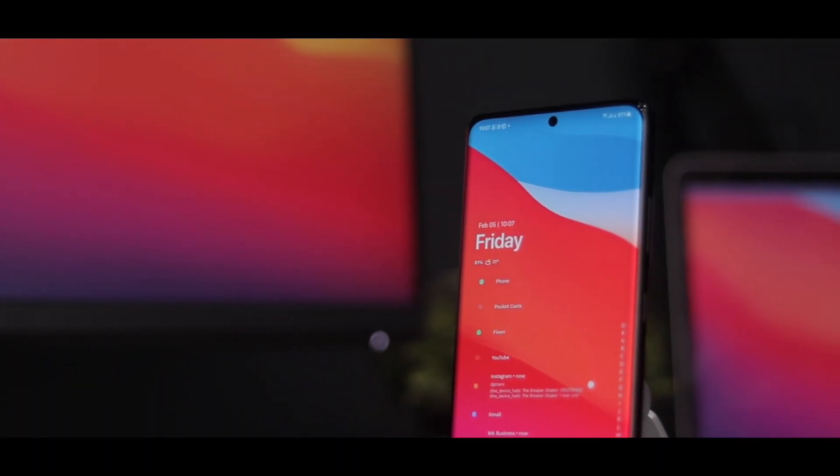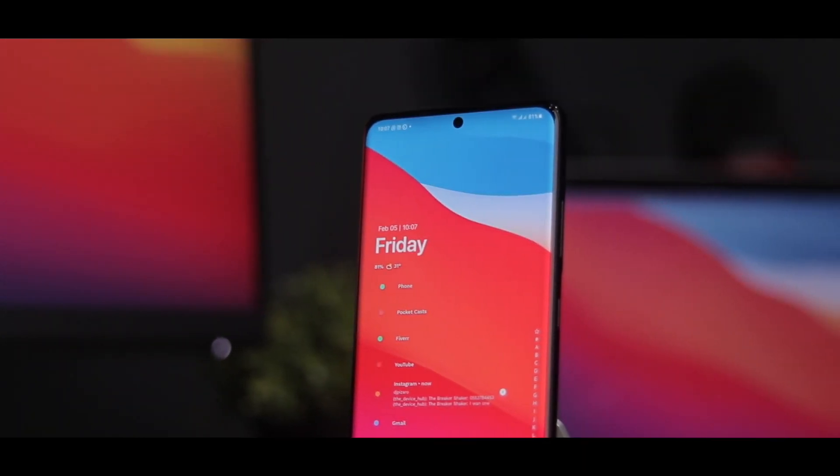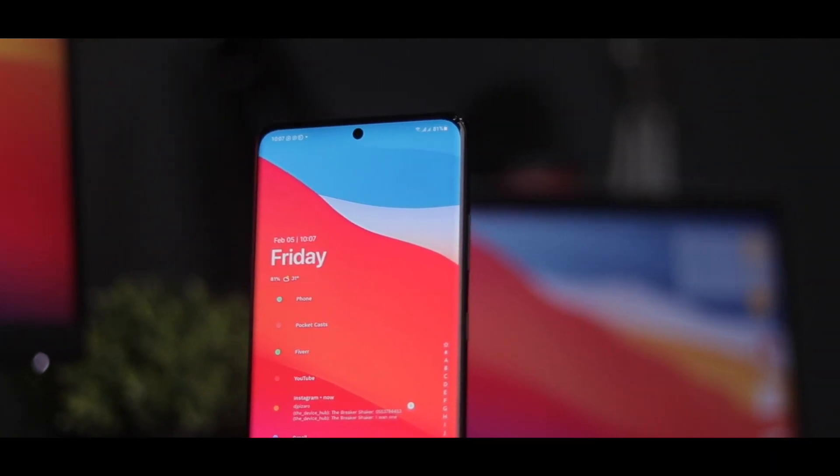Personally, I like to think of minimal setups as a way to take away distractions and show off amazing wallpapers. In this video, I'll share a setup that shows why the Niagara launcher is the best minimal launcher for my setup.